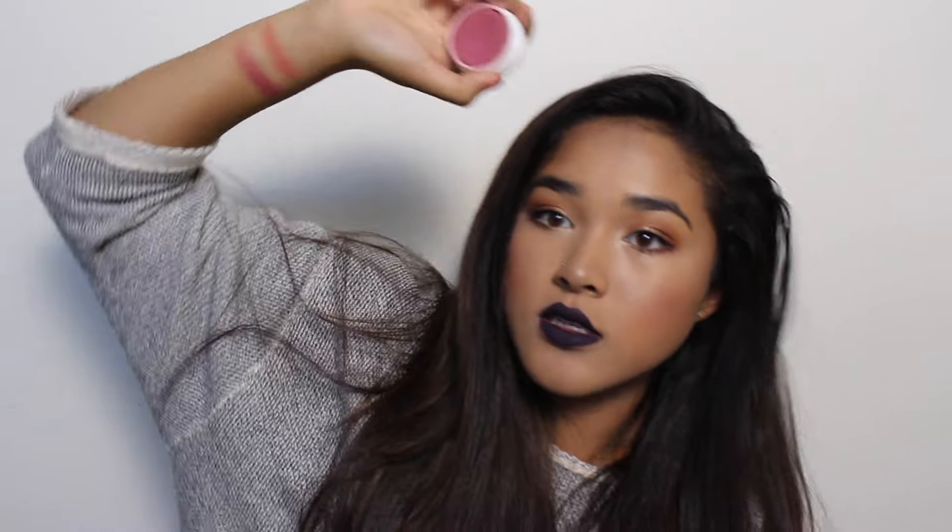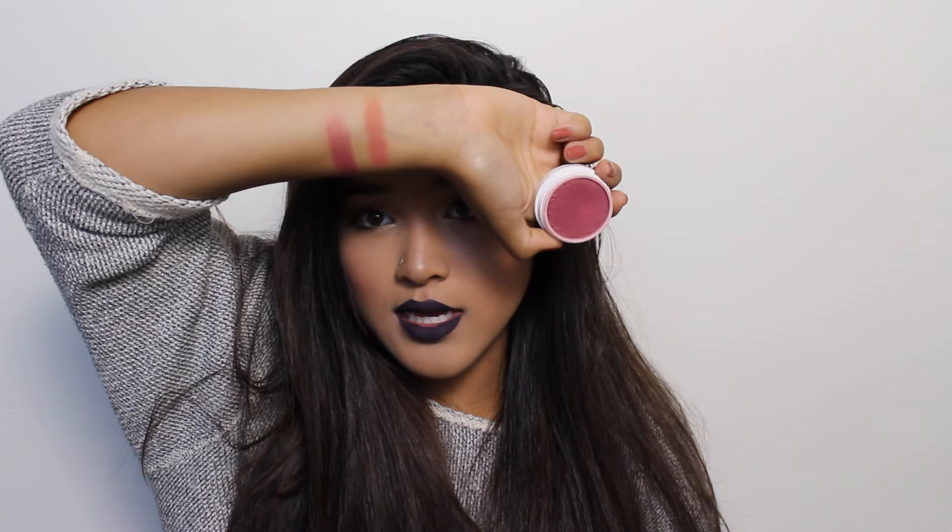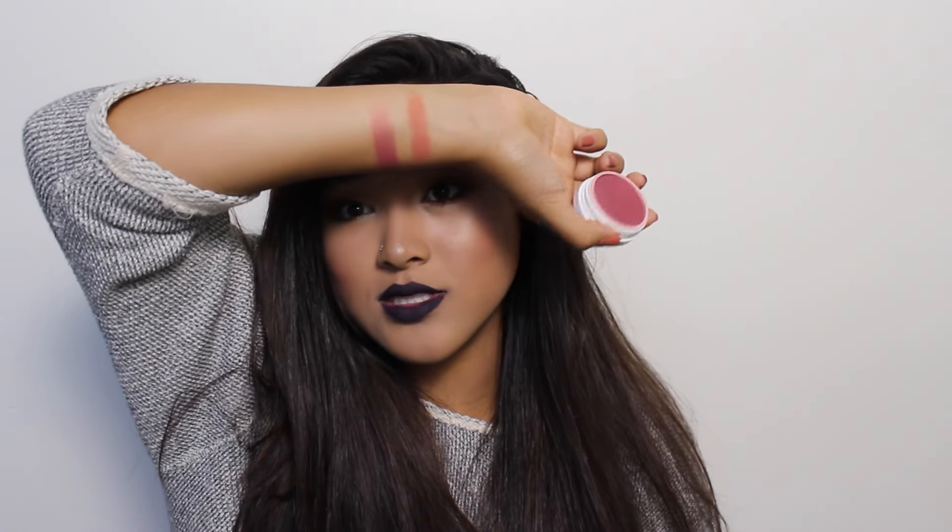I have one more Colourpop blush and that is Cheerio — this is so gorgeous, I literally die whenever I wear it. It's a lot darker but you shouldn't be afraid of it. It has a beautiful raspberry undertone and a sheen to it.